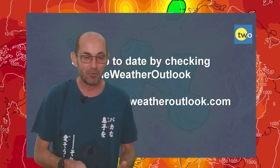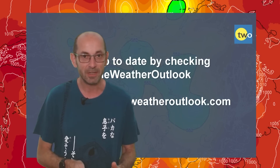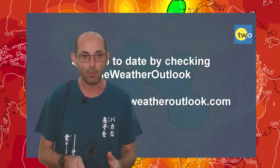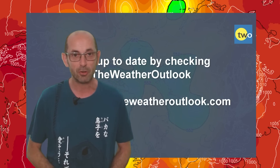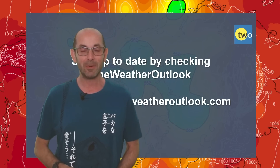I hope you enjoyed this video and found it useful. If you did, please consider hitting the like button below and subscribing to the channel if you haven't done so already. Remember you can stay up to date with day-to-day weather developments by checking out the weatheroutlook.com website. Thank you very much for watching. Bye.